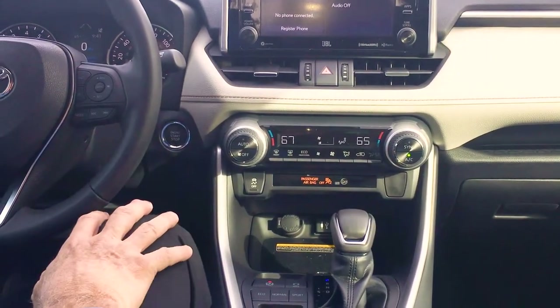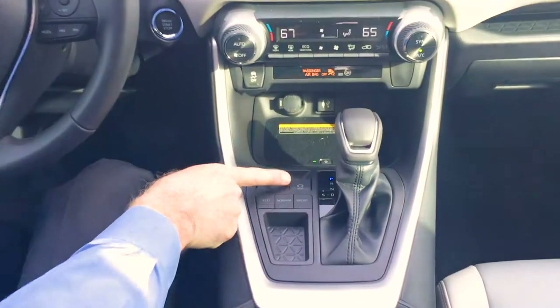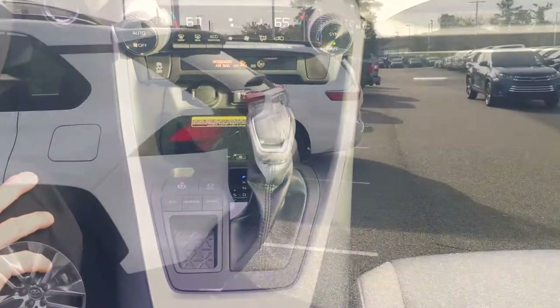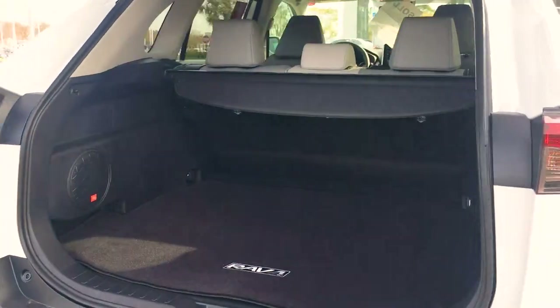You also have heated seats. Another really cool feature is this button right here called the hold button. When you touch it, you can pull up to a stoplight behind a car, take your foot off the brake, sit next to the gas pedal, and the car will not move until you touch the gas pedal.